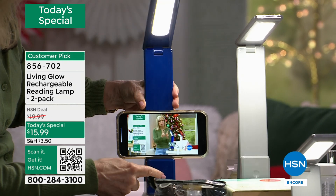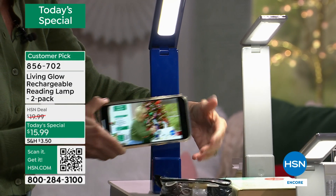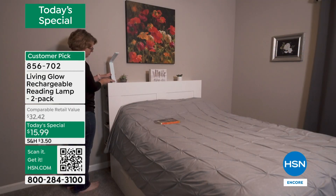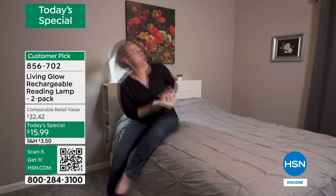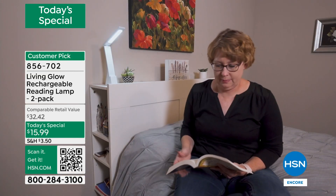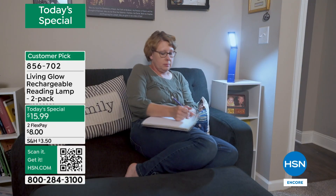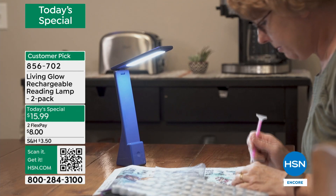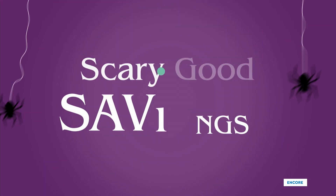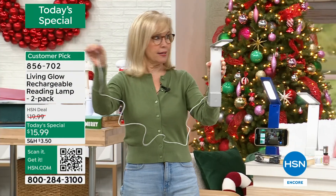If you are using this and taking it on the go, it's super simple to charge up. The charger and cable will come with it as well. It's super easy — just plug it in to your outlet or brick. And you're getting two of them, two charging cables. Living Glow made the cable extra long so you can even keep it plugged in while using it.